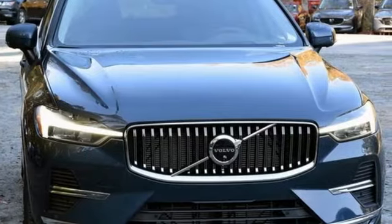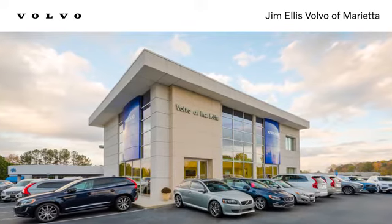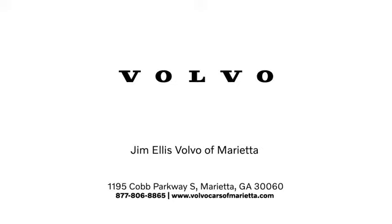Volvo for life. Driving is believing. Test drive it today. Stop in or contact us today. We're conveniently located at 1195 Cobb Parkway South in Marietta.